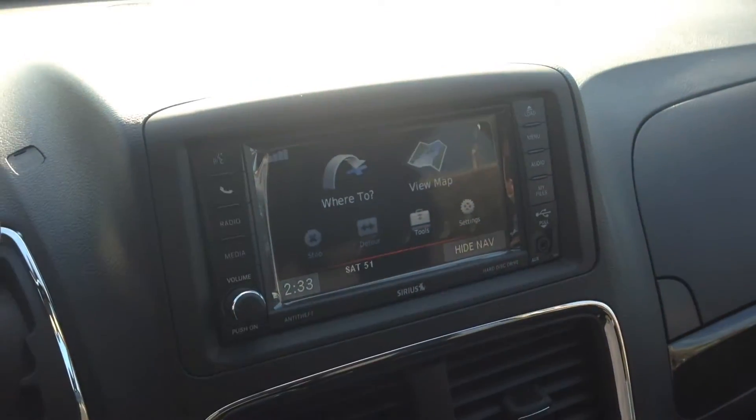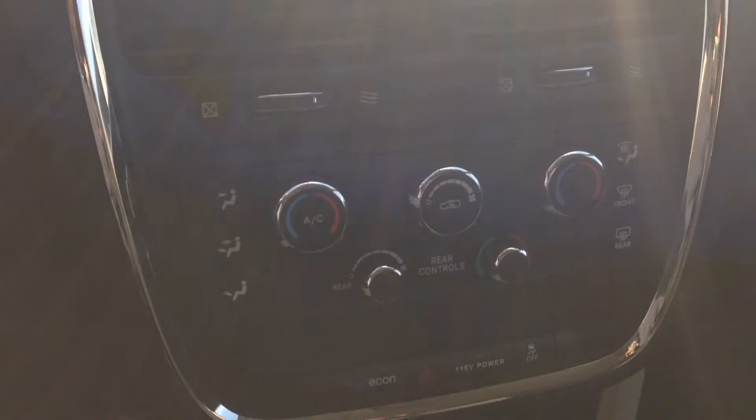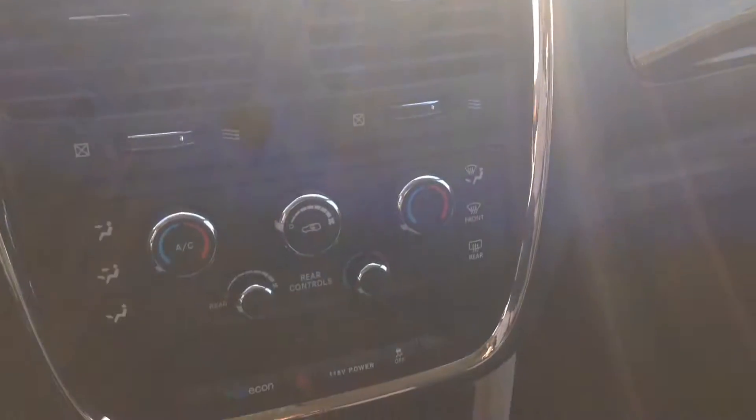This system also has a hard drive, which is able to store WMAs, MP3s, JPEGs, things like that. So lots of ways to store content and play it. Down below, you can see we've got tri-zone climate control — very nice. And there's lots of storage space and room up in the front here.